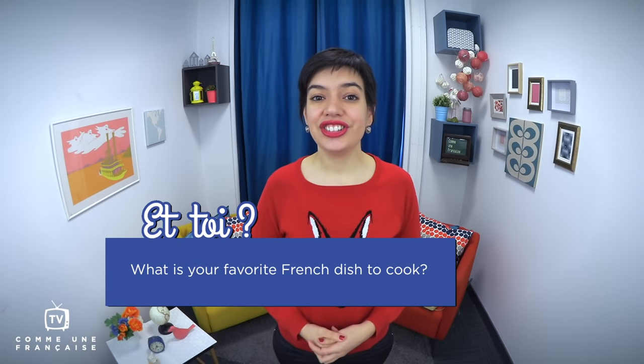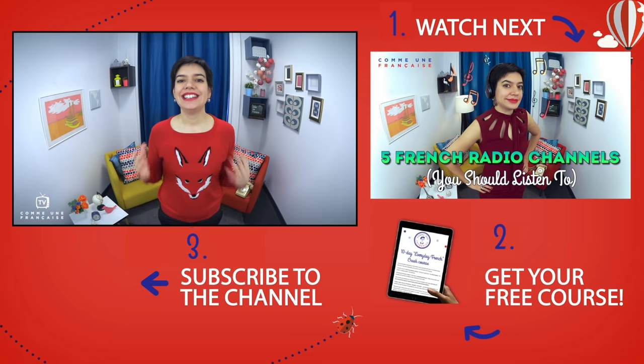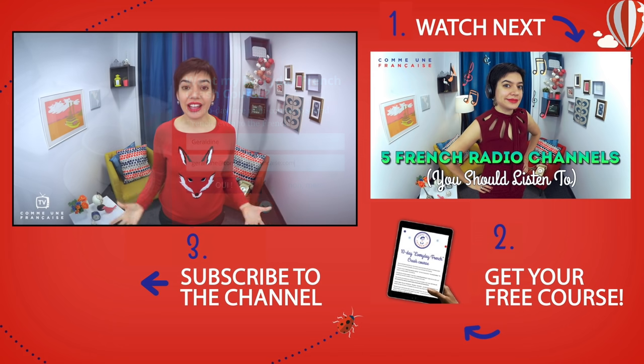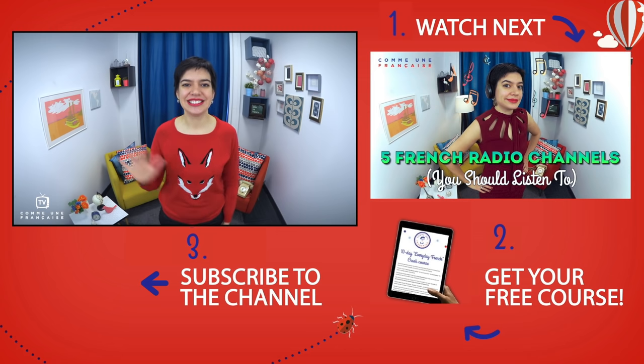And now it's your turn to fire up your stove and get cooking! Et toi? What is your favorite French dish to cook? Tell me in the comment section in French if you dare — I would love to hear from you. If you're watching me on YouTube, you will find a link below this video to the blog CommeUneFrançaise.com. On the site only, I read all the comments and answer all your questions. If you want more, like an exclusive lesson on 7 ways to agree like French people actually do, subscribe now to join my Everyday French Crash Course. It's a free 10-day mini-course to sound French, even to the French. Just enter your first name and your email on CommeUneFrançaise.com and you will receive a lesson today. Best of all, it's free. Merci for watching Comme une Française TV — sound French, even to the French. Allez, salut!